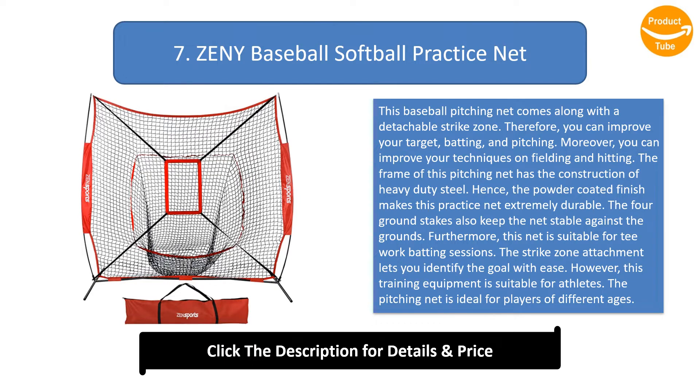The foreground stakes keep the net stable against the ground. This net is suitable for tee work and batting sessions. The strike zone attachment lets you identify the goal with ease. This training equipment is suitable for athletes and players of different ages.